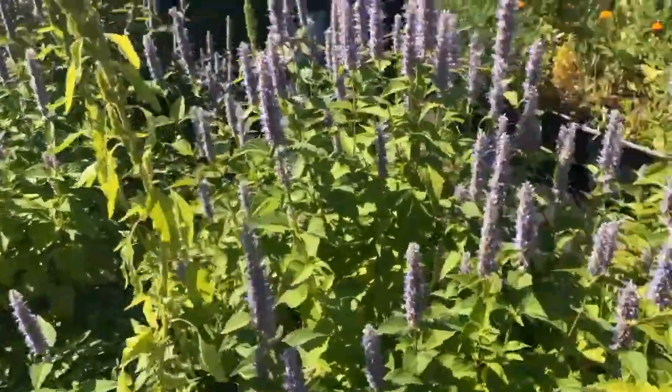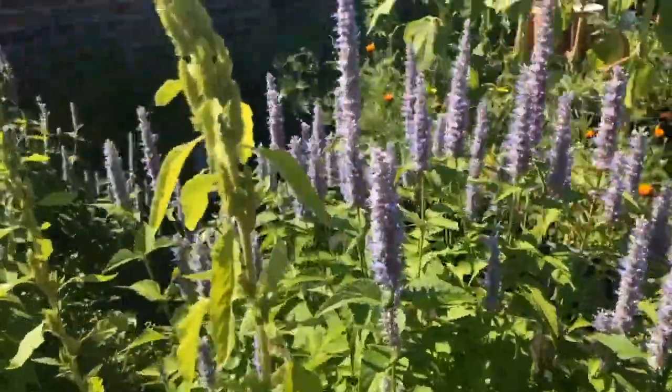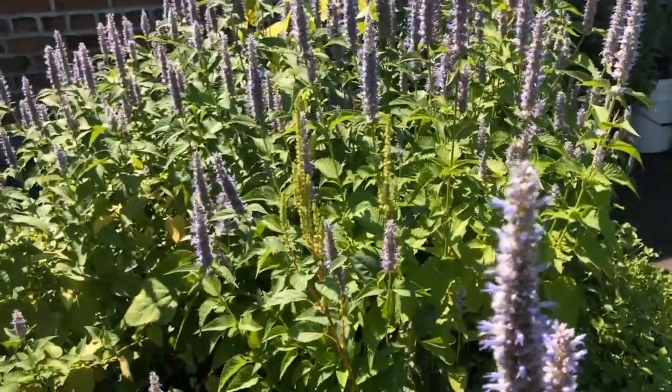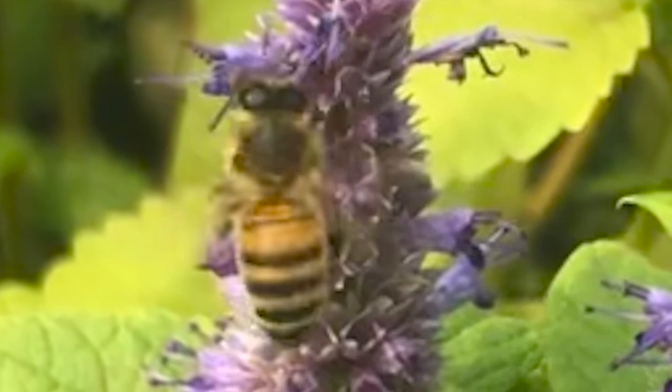In the center here is our little mint area. The purple flowers come from the Korean mint, and as you can see they bring a lot of pollinators throughout the day.